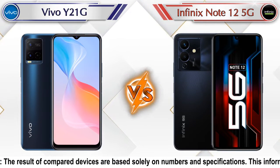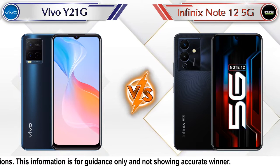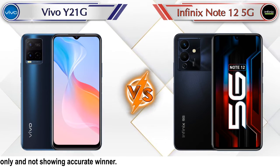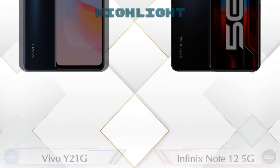Hey friends, let's compare Vivo Y21G versus Infinix Note 12 5G in full detail. We also give details about other important competitor phones at the same price segment at the end. So let's compare and see the highlights of both mobile phones.